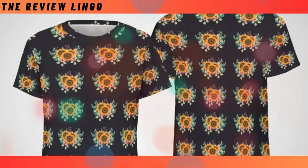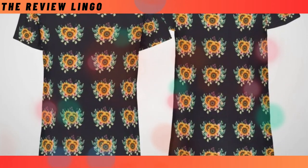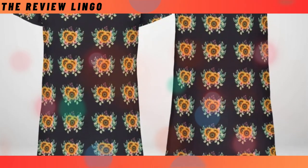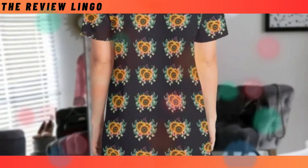T-shirt dress. Start your day right with our relaxed and comfortable T-shirt dress. Crafted for everyday wear, it combines laid-back comfort with chic style. Stay cool and stylish all day long with its breathable fabric and timeless design.